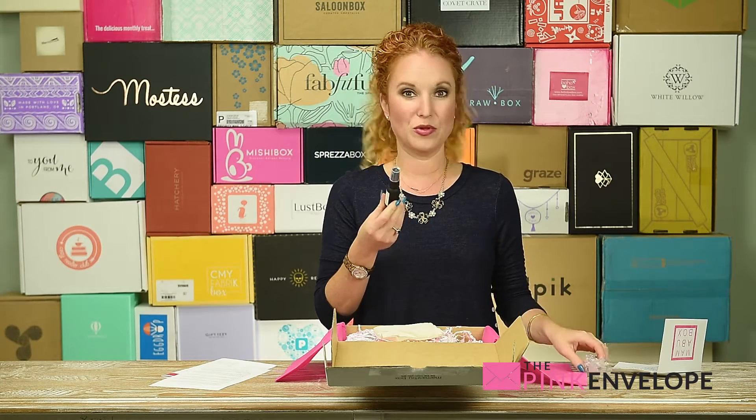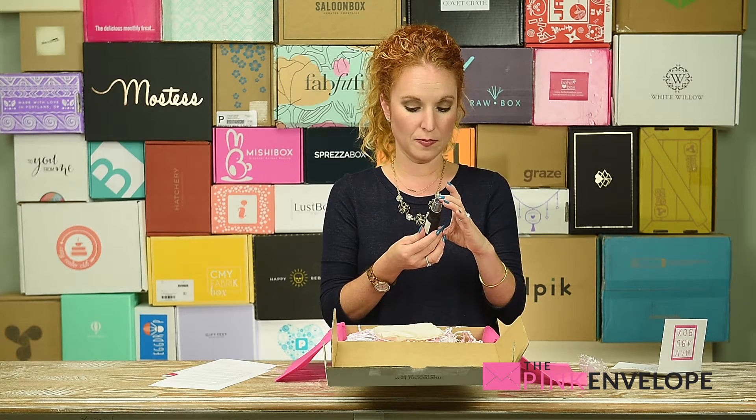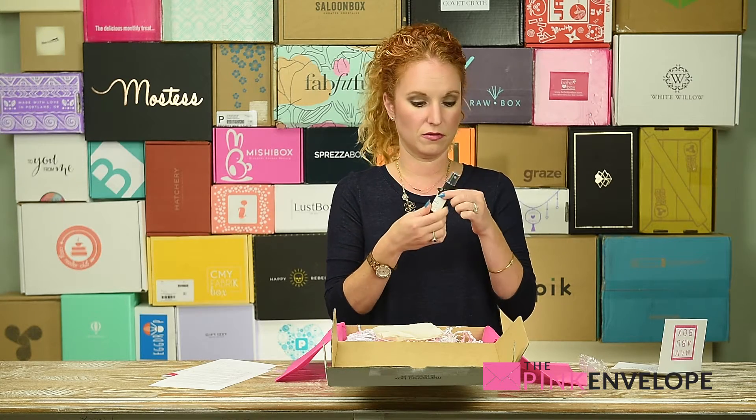That smells good — as soon as I pull that off I can smell it! Elem Palo Santo clearing spray with frankincense and sage for clearing and cleansing. Oh my gosh, this smells phenomenal. That is amazing.